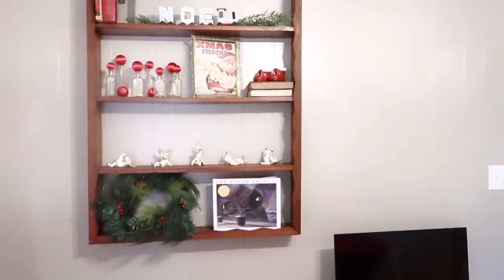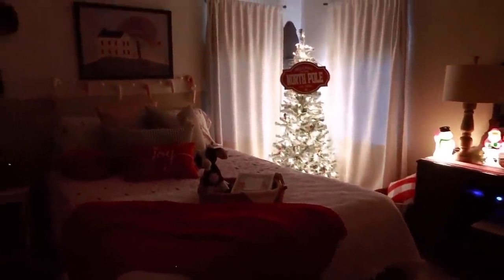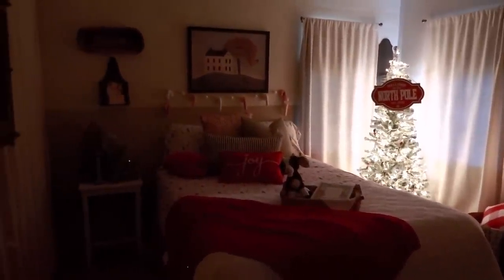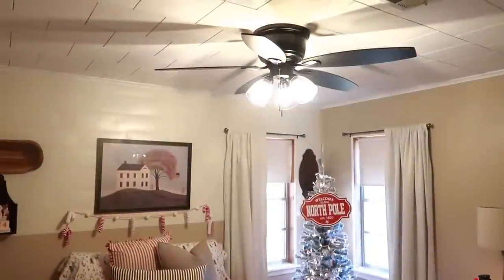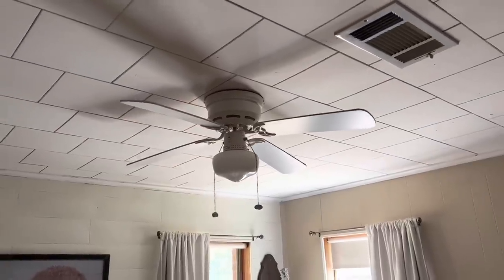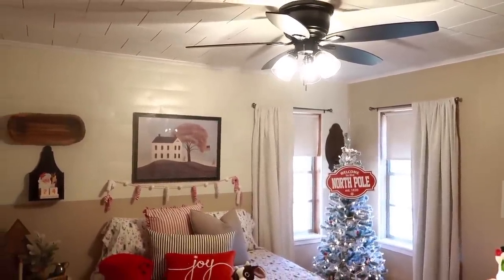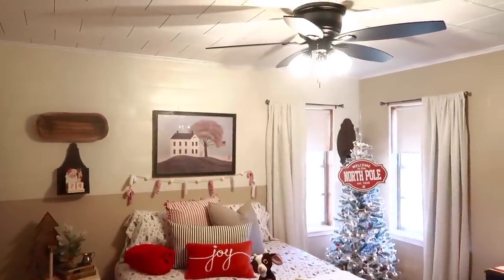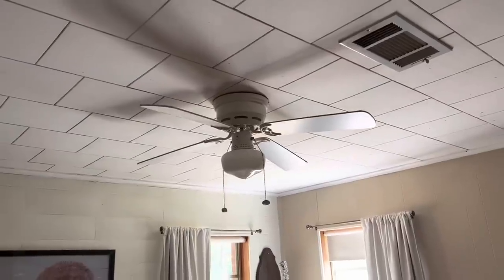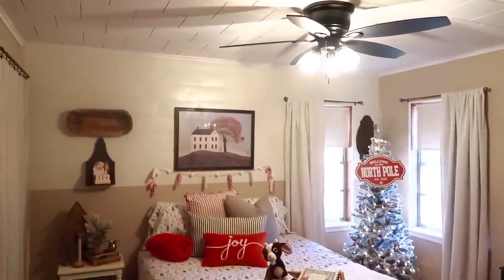I shut the curtains to try to give y'all the nighttime feel of what it looks like with the lights, but it really doesn't look the same on camera as it does in person. It's so cute and cozy at night — the kids love it. And one last thing: I wanted to show y'all the difference that this fan made in here. It just made a world of difference. I cannot wait to get my ceilings drywalled this spring — I hate these drop ceilings. But I've been saving up for quite a while, so hopefully I'll be able to get that done. The difference a ceiling fan makes in a room is incredible.